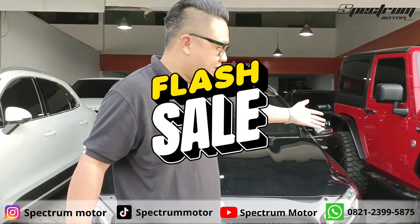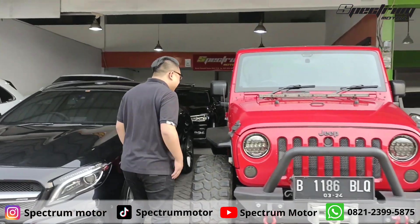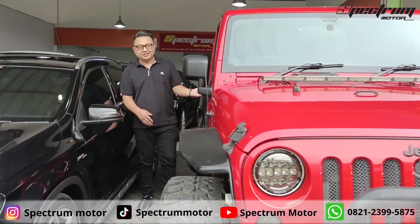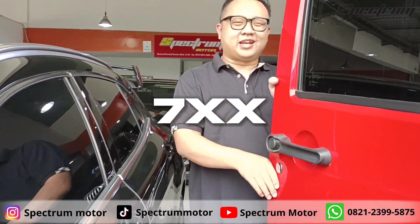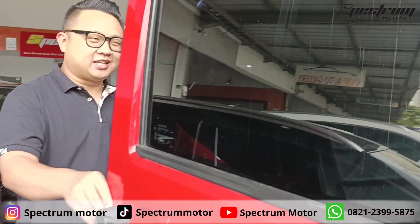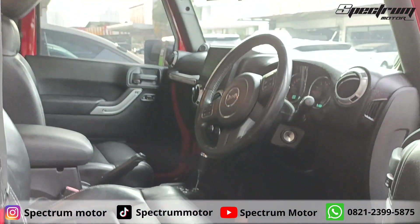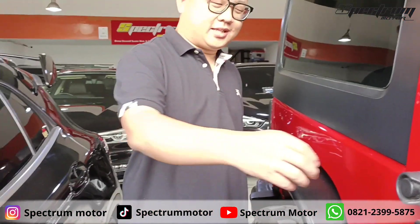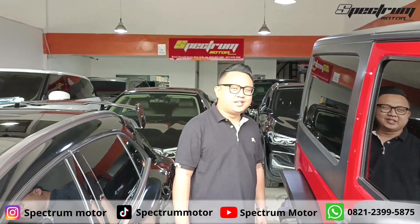Yang ini flash sale — ranjang merah, sabun kotak nih. Kita mau jual cepat. Pokoknya kalian tawar aja 7XX, saya akan lepas. Kita lihat interiornya. Di-chat aja, jangan malu-malu. Di-chat, di-DM, di-WhatsApp.